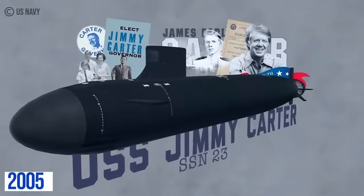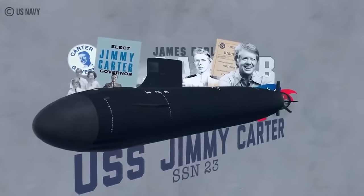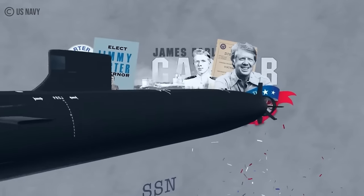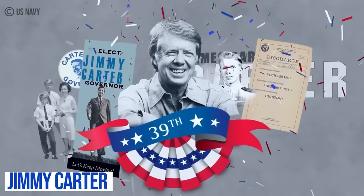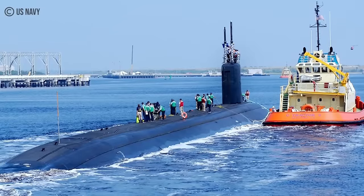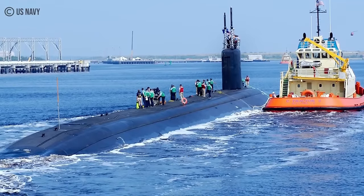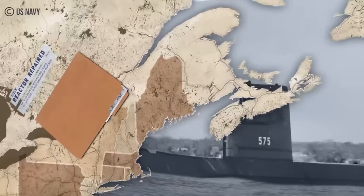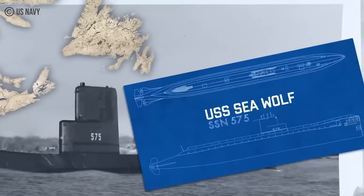Commissioned in 2005, USS Jimmy Carter SSN-23 is a modified Seawolf-class submarine named for the 39th President of the United States, Jimmy Carter, who happens to be the only president to have qualified on submarines. It is also one of the few vessels, as well as the third submarine of the U.S. Navy, to be named for a living person. The extensively modified vessel is the third and final Seawolf-class nuclear-powered fast attack submarine in the United States Navy.